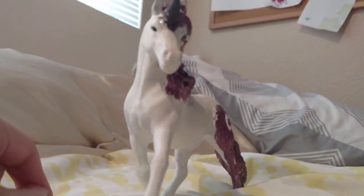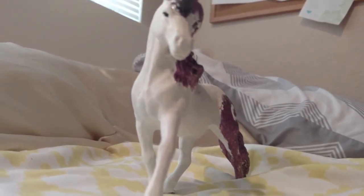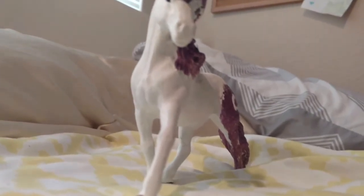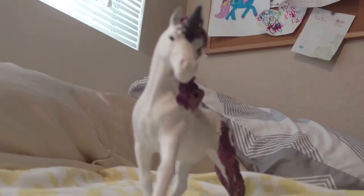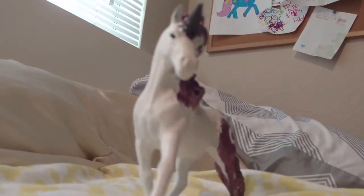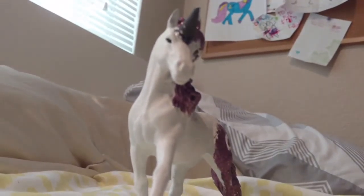It's right before my birthday. My birthday party is next Sunday, and today's Sunday, so I've got a week from today to wait for my birthday party. I'm hoping to get a bunch of Schleich figures to put in my barn, and a few Schleich sets — like riding arenas and stables and stuff.